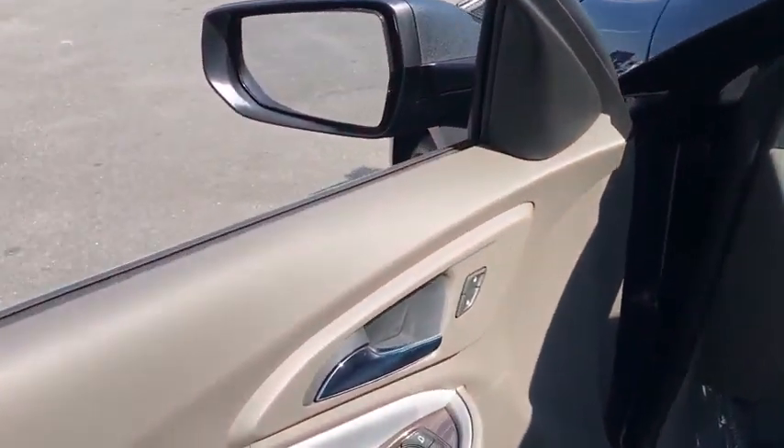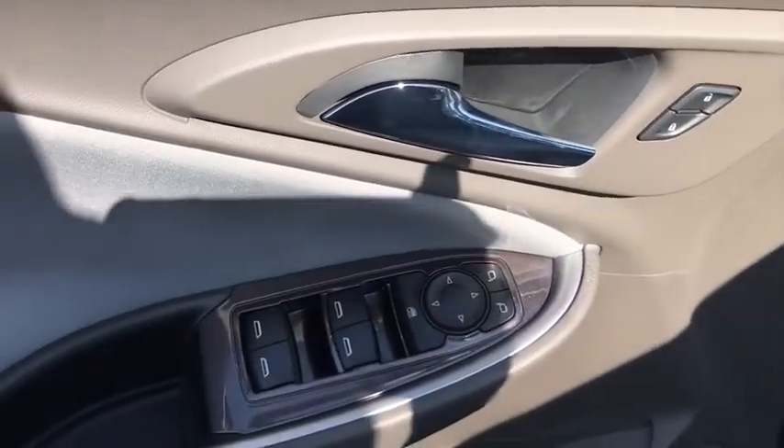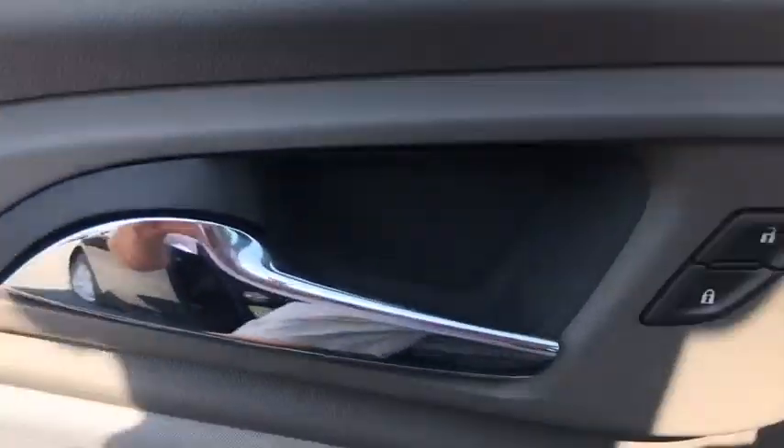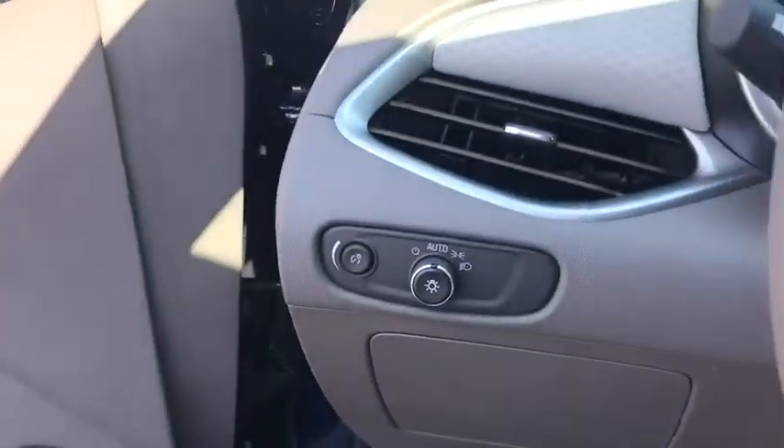Compass, trip computer, brake assist, panic alarm, remote keyless entry, tachometer, overhead console, driver vanity mirror, tilt steering wheel, front bucket seats.